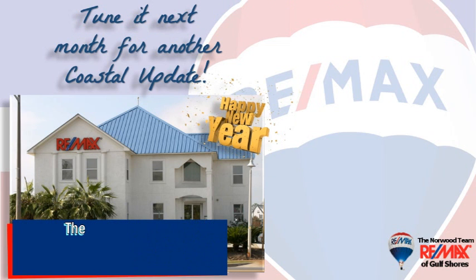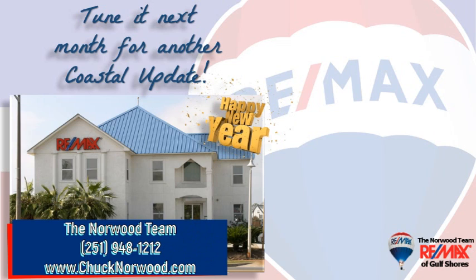If you're thinking about buying or selling here along the beautiful Alabama Gulf Coast, contact your local market experts, the Norwood team at RE/MAX of Gulf Shores, so they can help you with that important decision. They make it their job to stay on top of the market so you can make the most informed decision possible.